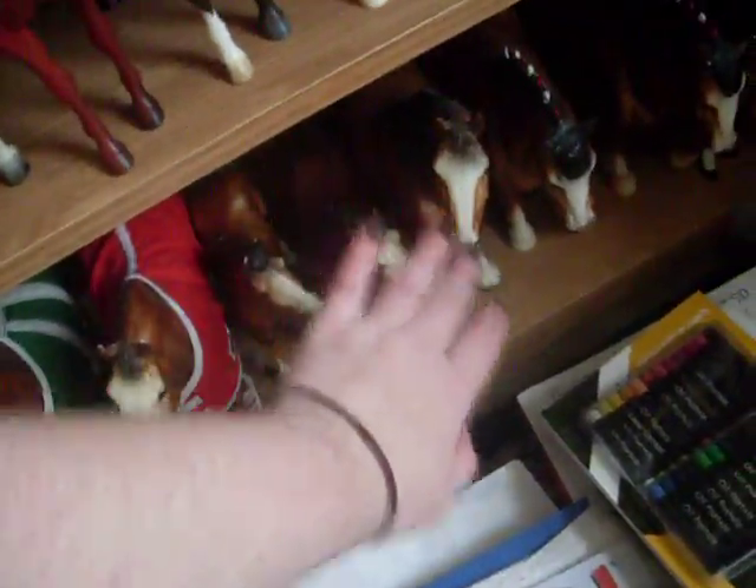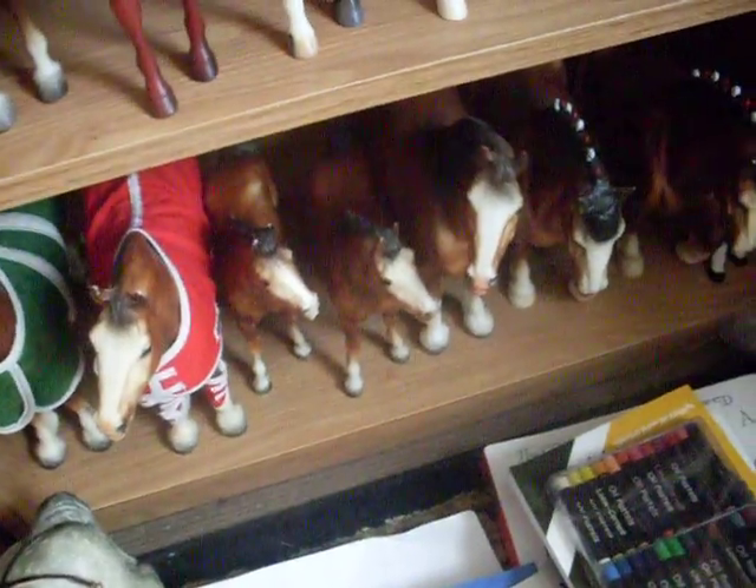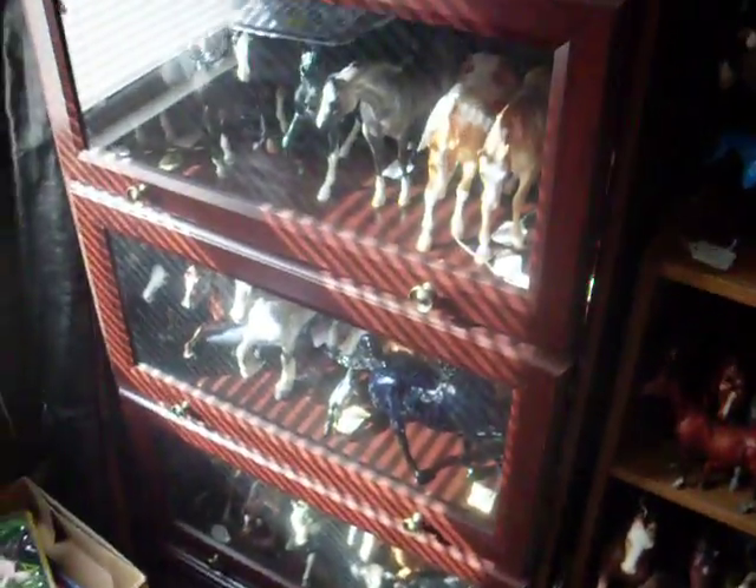There's a Ruffian on her tack. Here's one of the Halloween horses — ooh, it lights up, cool. This horse, this horse, this horse, and that horse were my first horses that I ever had. Pretty cool.